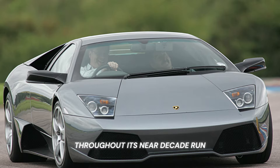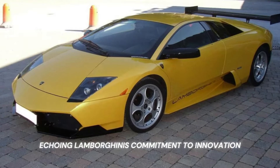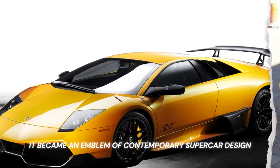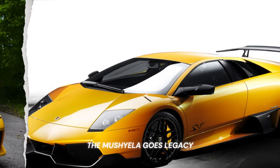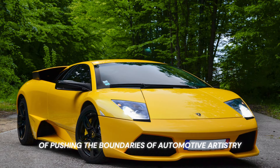Throughout its near-decade run, the Murcielago evolved, both in performance and aesthetics, echoing Lamborghini's commitment to innovation. Beyond its mechanical excellence, it became an emblem of contemporary supercar design, blending audacious aesthetics with unmatched performance. The Murcielago's legacy is a testament to Lamborghini's undying spirit of pushing the boundaries of automotive artistry and engineering brilliance.